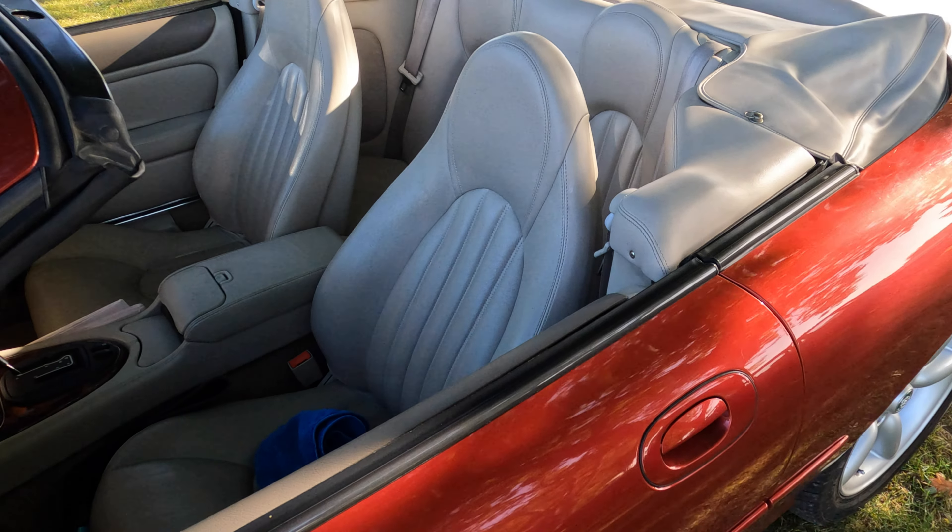Next up, the 1969 Mk2 Cortina GT with the 1600cc engine.